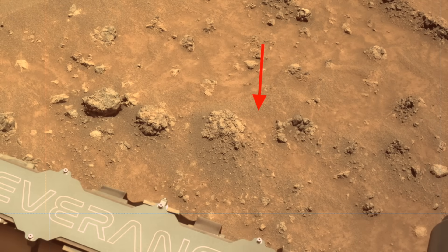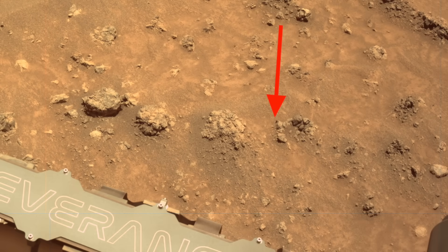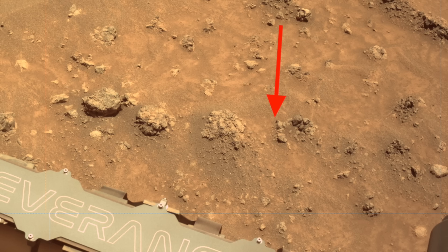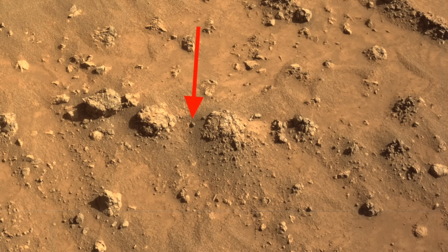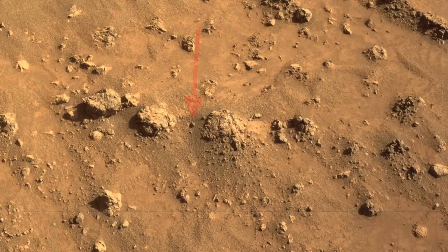The only explanation for this is that Perseverance used its Gas Dust Removal Tool, G-Dirt, just before it deployed the Watson camera. This has been done occasionally in the past in an effort to blow off sand and dust from a rock to get a better look inside, but this time there were no accompanying images from the front hazcams to show this activity.